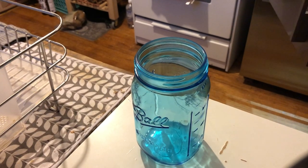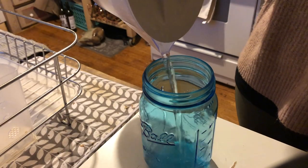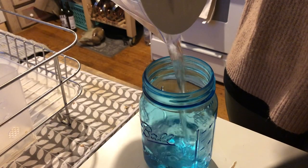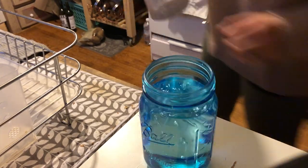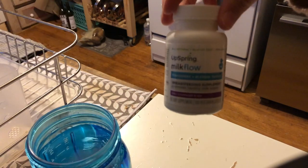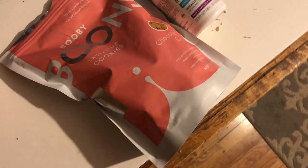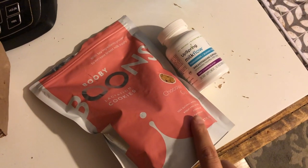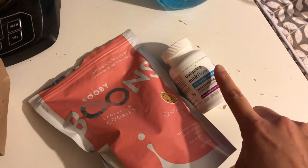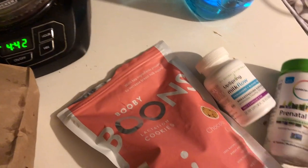So this is my mason jar. I try and drink about four of these a day to increase my supply. I sometimes drink it with a little bit of lemon or lime, but it seems to be helping my supply increase. I also started taking this supplement — it's a milk flow vitamin that I found at Target, the active ingredient being fenugreek. I started eating these booby boon cookies. They're not the best tasting so I probably won't repurchase, but you eat two to three before each nursing session.